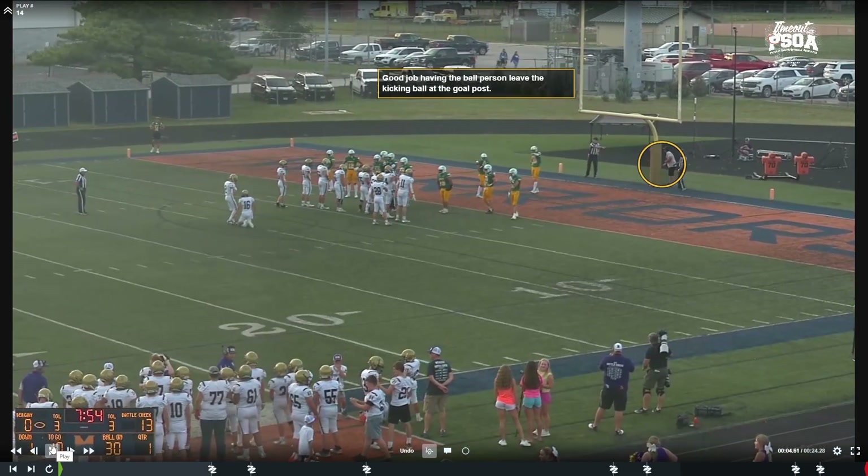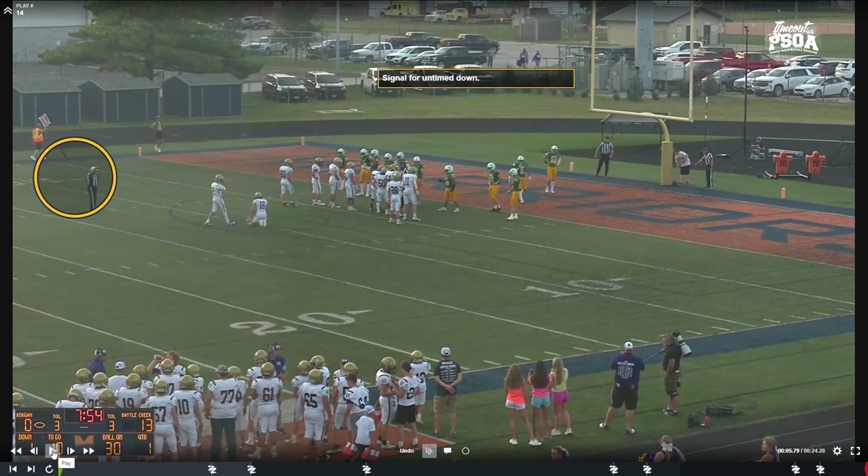Clip number two: a field goal. Before the game, line of scrimmage officials, introduce yourself to the ball personnel — get their names. Don't just yell 'ball.' If their name is Sean, say 'Sean, ball' — they'll respond a lot better. We train them to put the kicking ball underneath the field goal post so they can go catch the field goal, and we have a ball ready for the kickoff. Referee in federation: it's an untimed down, so we do the circle above our head to signal untimed down to the clock keeper. Make sure the clock reads the same after the field goal.